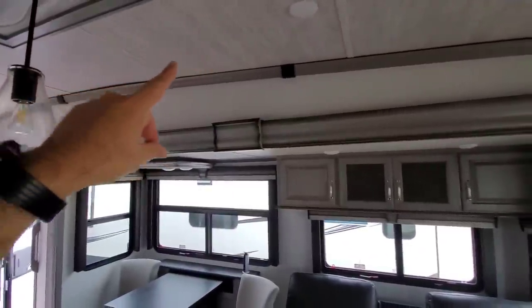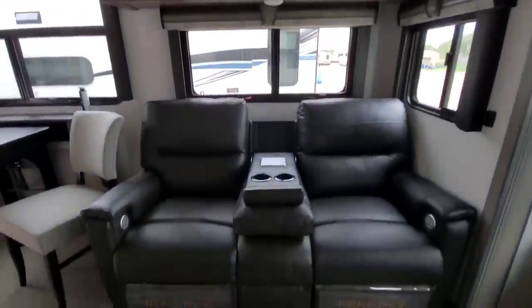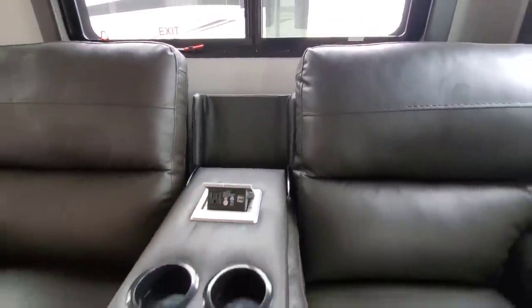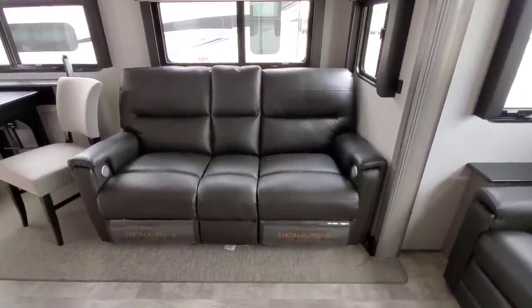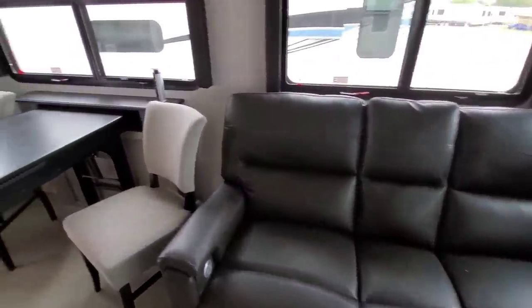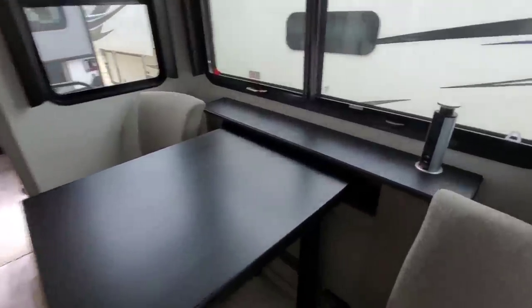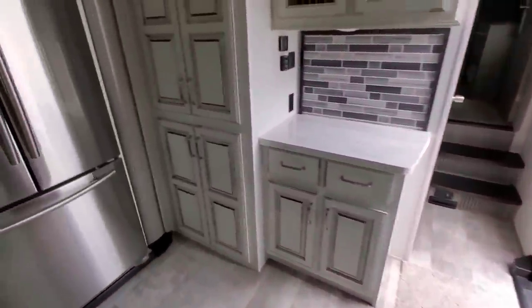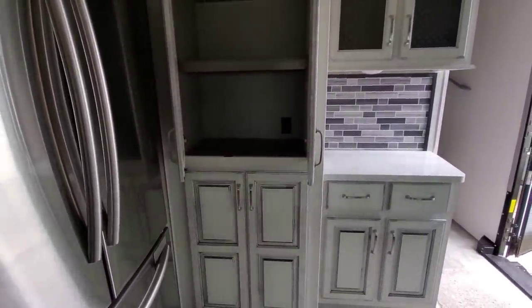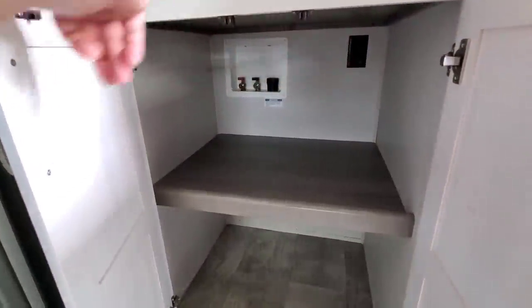More cabinets up top - I love the contrasting ceiling panels that break up the look rather than using the same wall panels throughout. This theater seating is absolutely gorgeous. It gives you power connections with USB ports, and it can flip up to become a huge love seat area. This is one of the best theater-style seatings I've seen in a fifth wheel. Over here you have your dinette table with two chairs plus two additional chairs in storage up front. There's a power port here so you can use it as a desk, and you can raise or lower the height. Tons of storage in the cabinets above - there's even a power outlet inside one of them.